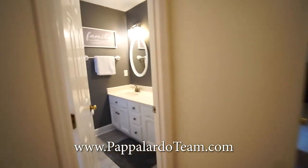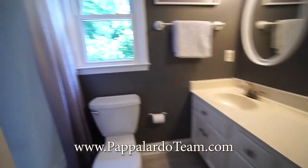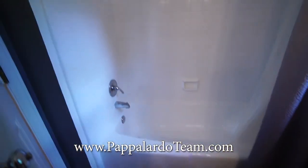Across the hall from that is the hall bathroom. We have a double bowl vanity in here and a tub shower combo with tiles around.